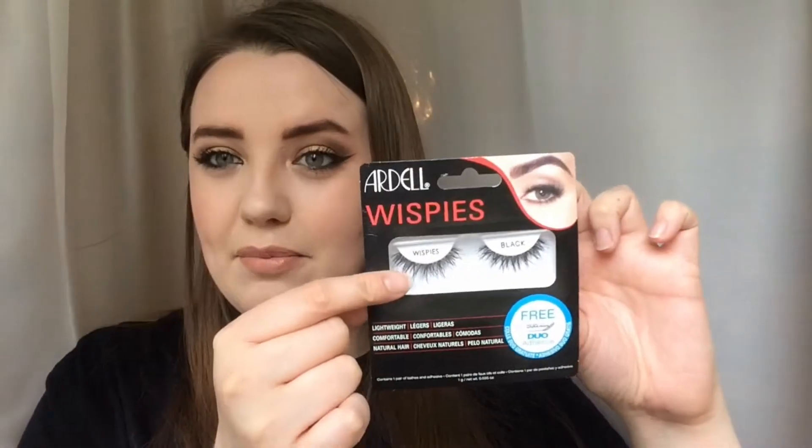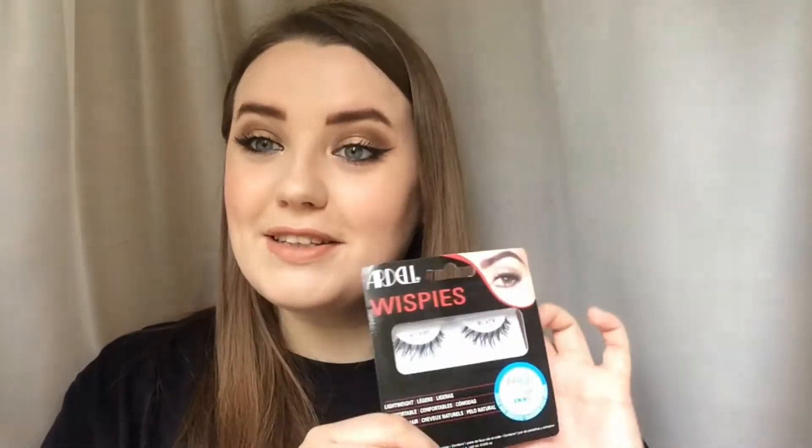Also from Superdrug, these are the Ardell Wispies eyelashes. I really want to get into wearing lashes more often. This comes with a free mini Duo glue. These are the ones people seem to rave about — these wispy ones with a really nice thin band. I'm quite excited to try these out; I'd like to try them in a tutorial.